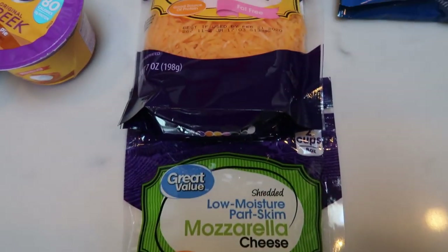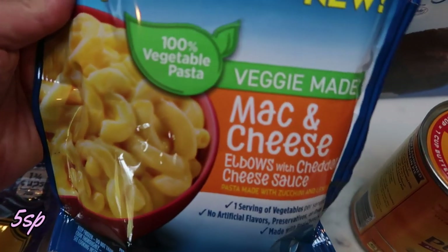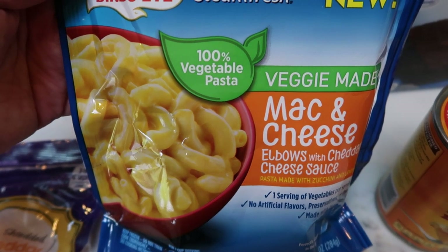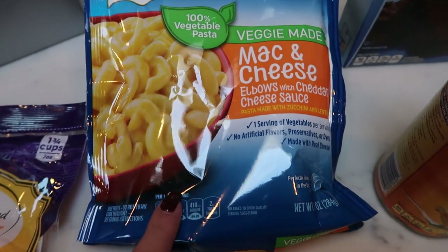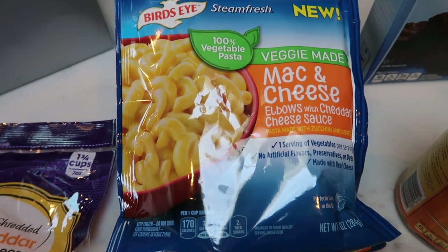I also grabbed two more bags of my Bird's Eye veggie made mac and cheese. We love this — my husband loves it, I love it. It is so expensive at Fred Meyer, so I always pick it up when I do a Walmart pickup. If you have not tried this, it is better than regular mac and cheese. So good.